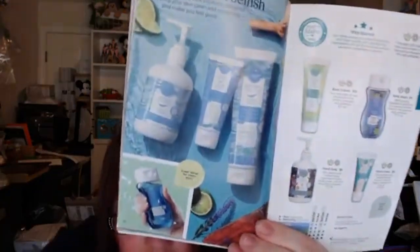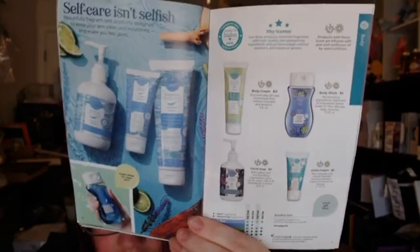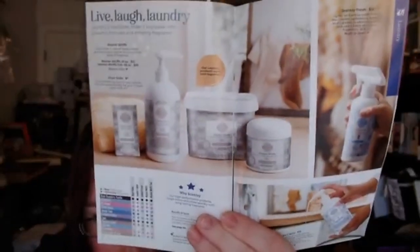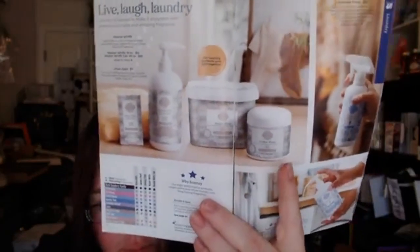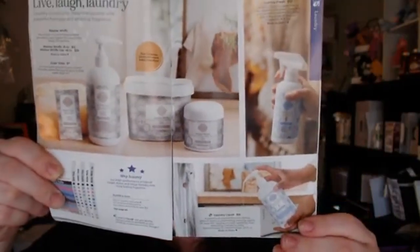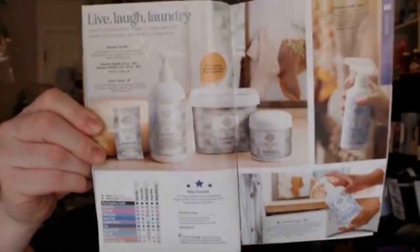If you didn't know, we have a body line — body wash, body cream, hand soap, and hand cream. I absolutely love them; my kids have eczema and have no issues using our body products. One of my other favorite things is our laundry line. The washer whiffs are like scent-boosting crystals. Our laundry liquid is concentrated so a little bit goes a long way. We also have a laundry love bundle where you can save money, and Scentsy Fresh which is kind of like Scentsy's version of Febreze.